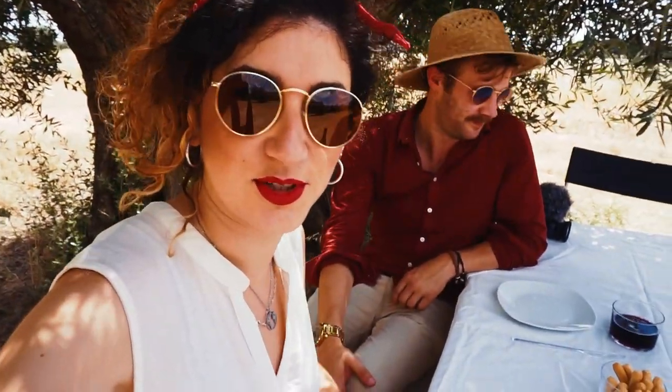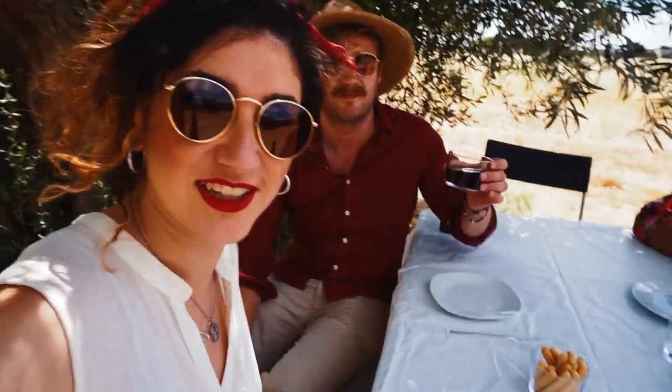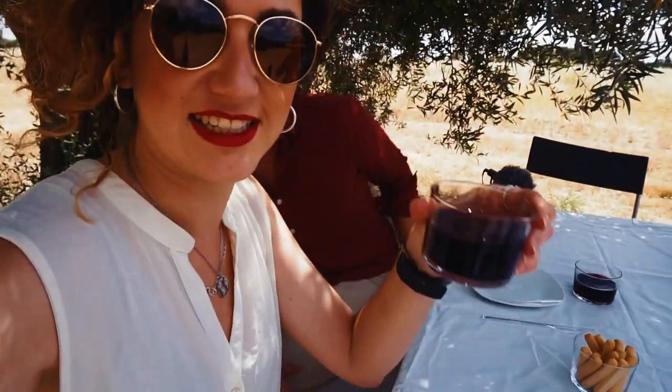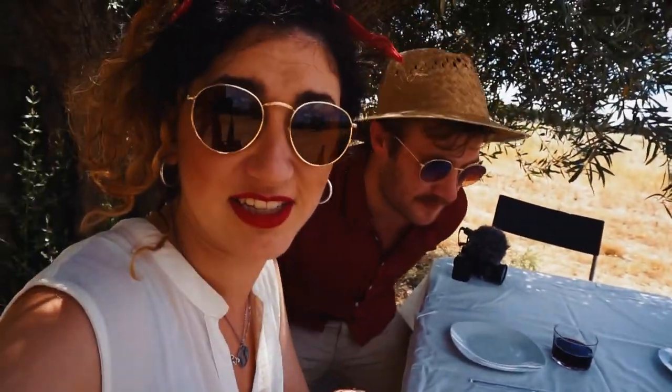So we finished our tour and taste, and now we're going to taste something different. They prepared us lunch with the products from the area. And the first thing we're tasting is this wine — it's called Talavera, and it's from here. And here we have the team.